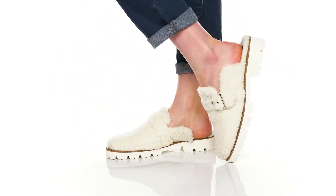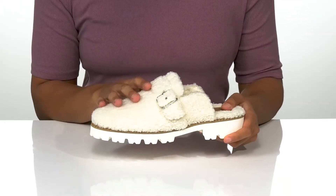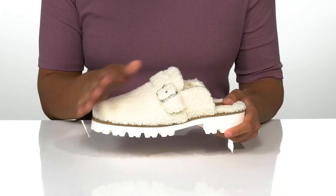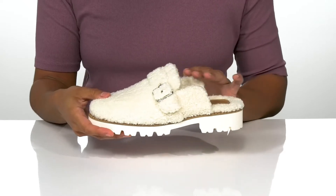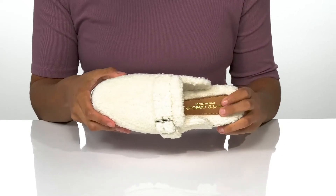These versatile slippers are perfect for a day in or an errands run. They have a textile upper with a buckle accent and textile lining that's soft against the skin, and they're water resistant. Inside, the lightly padded footbed keeps you comfortable.